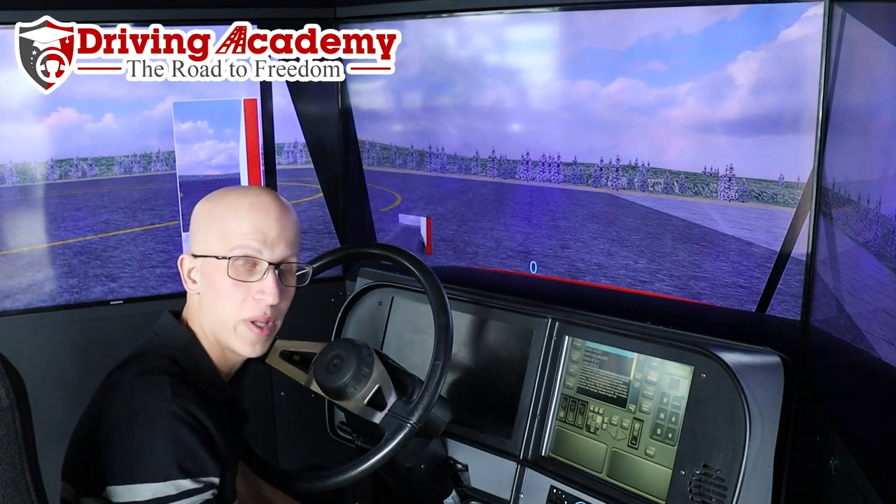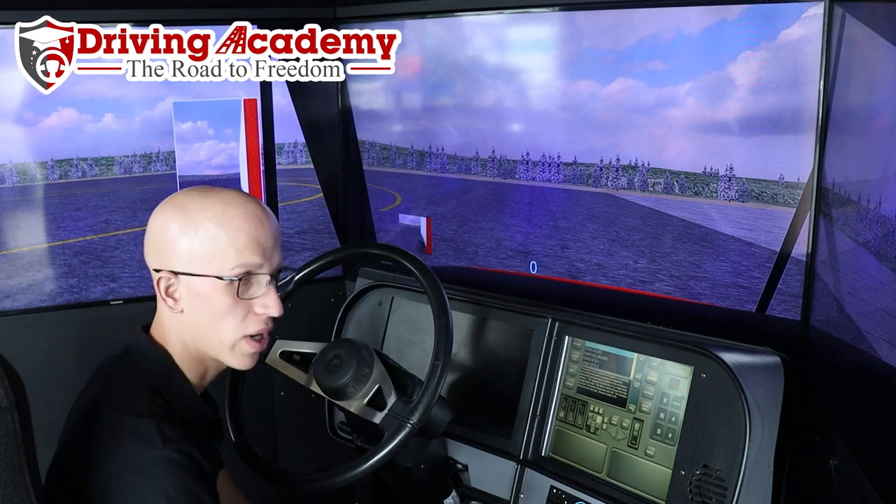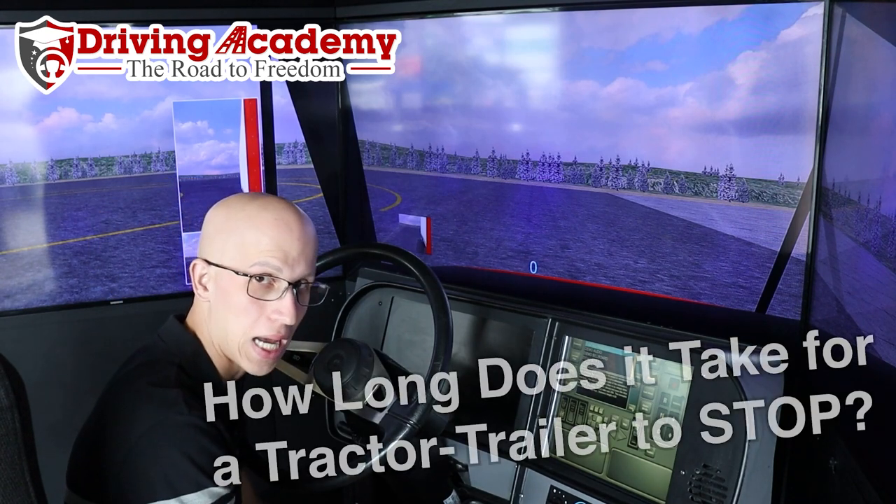Hello everyone, it's Jonathan here, founder of Driving Academy, and in today's video we're going to be talking about exactly how long does it take a tractor trailer to come to a complete stop.